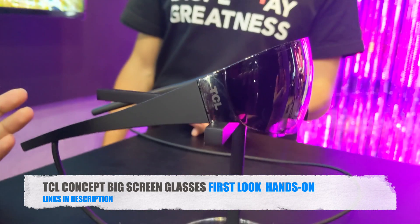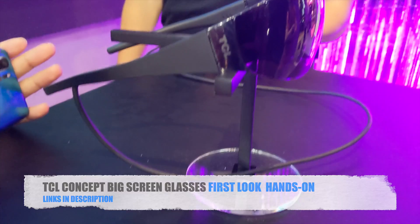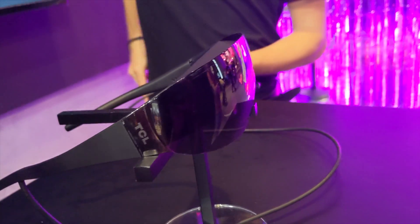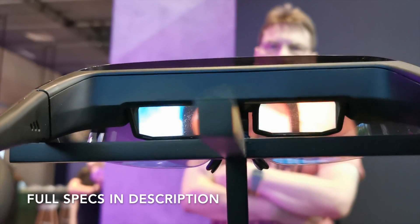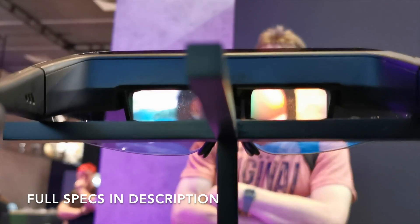Imagine being able to take a big screen experience with you on the train, bus, or even on the aeroplane, whilst being able to see your surroundings. These glasses are transparent so you can see what's around you from the top, sides, and the bottom.